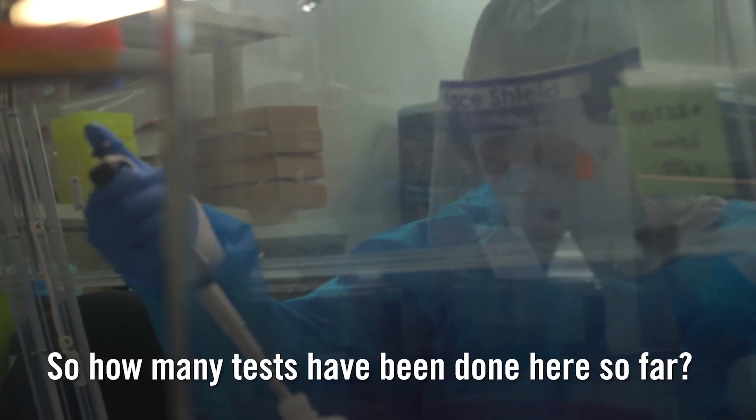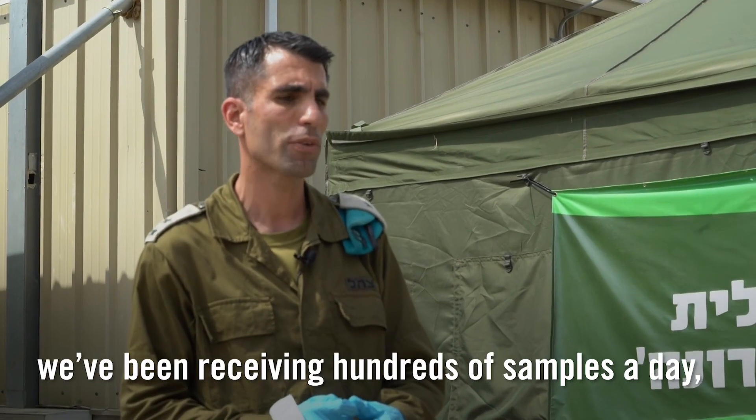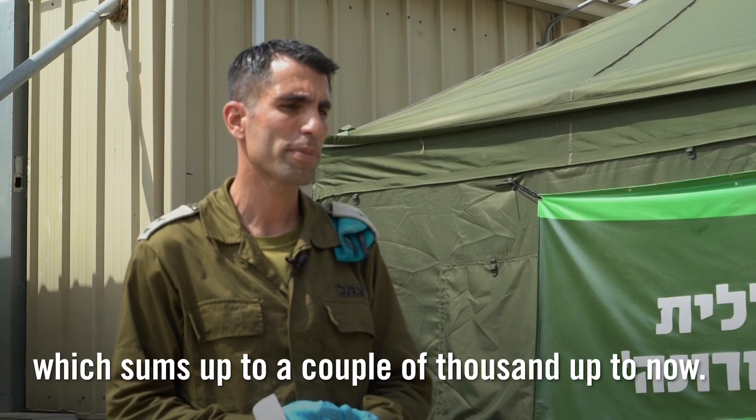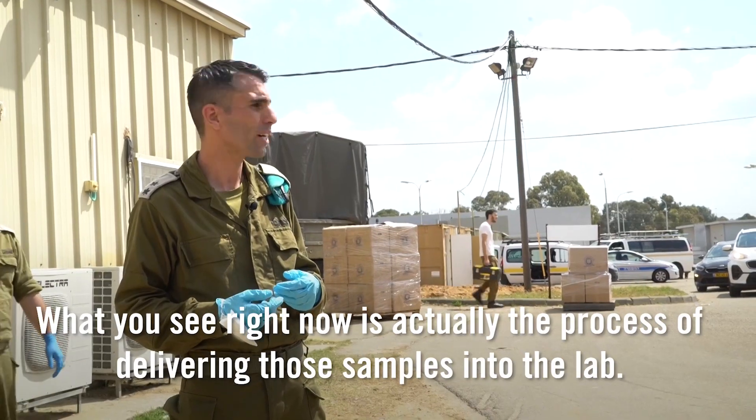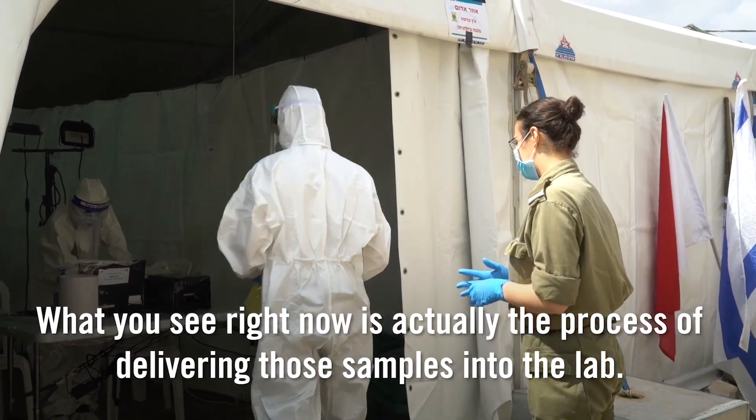How many tests have been done here so far? We've been working for almost three weeks. We've been receiving hundreds of soldier samples a day, which sums up to a couple of thousands up to now. What you see right now is actually the process of delivering those samples into the lab.